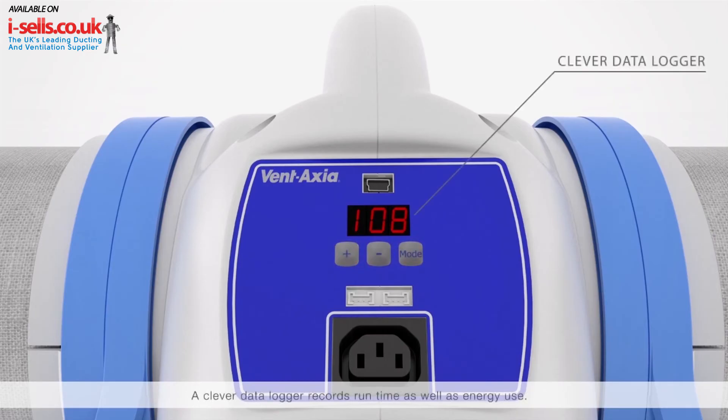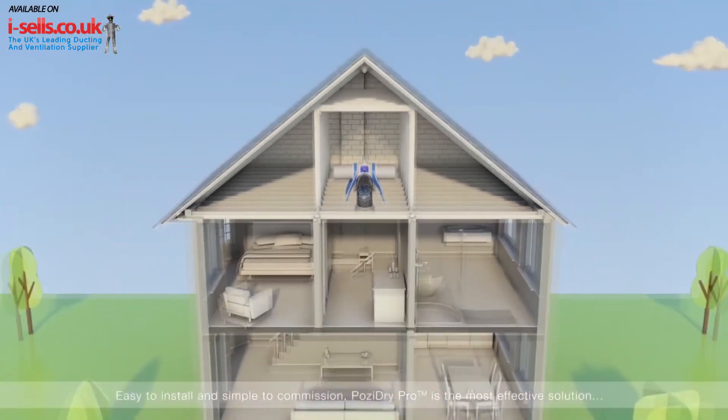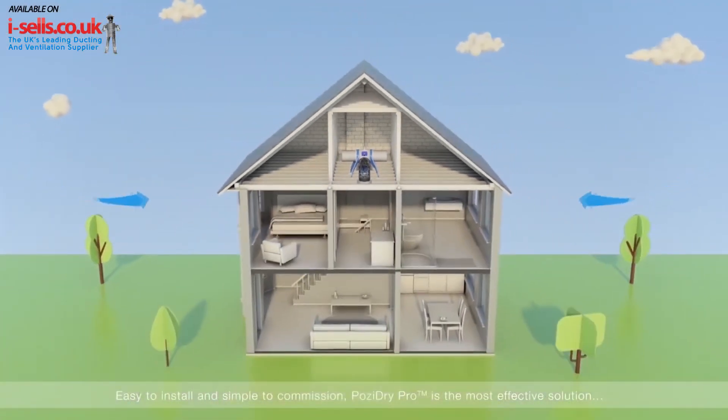A clever data logger records runtime as well as energy use. Easy to install and simple to commission, PosiDry Pro is the most effective solution for condensation and mould in the home, pushing out and replacing moist, unhealthy air with drier, filtered air, benefiting people and property.